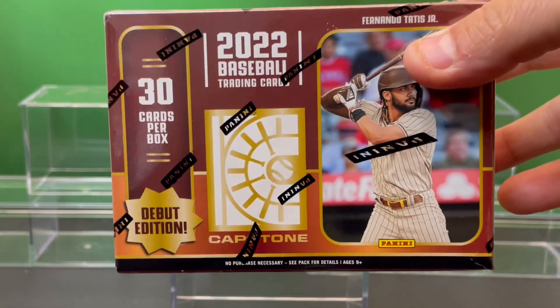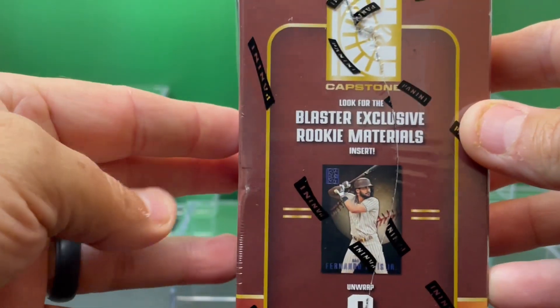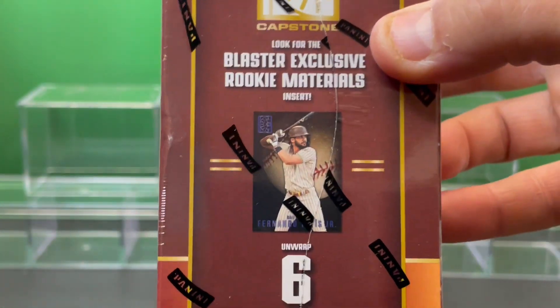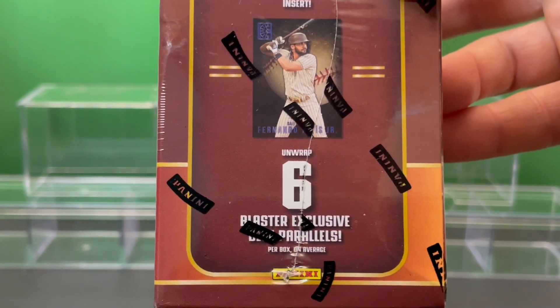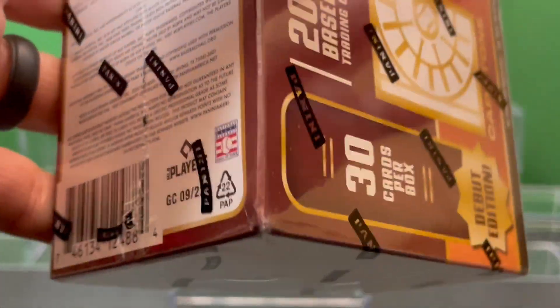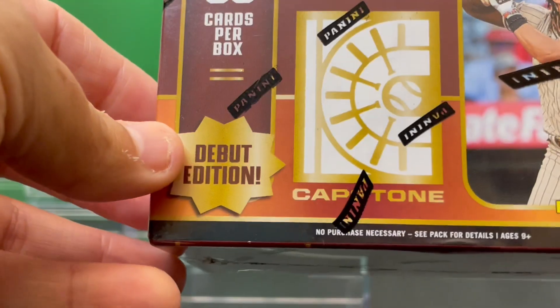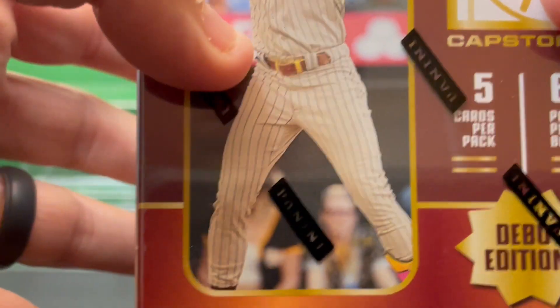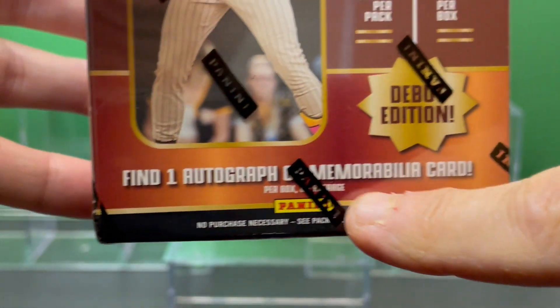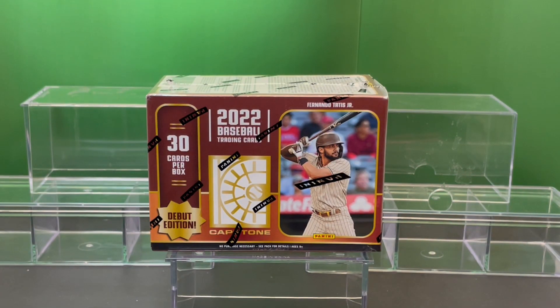Nice brown and gold packaging here. It's got Fernando Tatis Jr. on the box. It says to look for Blaster exclusive rookie materials cards and inserts. You're gonna get six Blaster exclusive parallels per box on average. You're also going to get one autograph — one auto or memorabilia card per box on average. That was the selling point that grabbed my attention — to see which auto we're going to get.